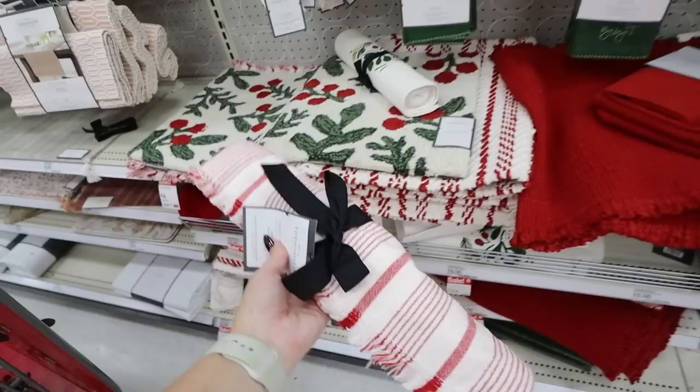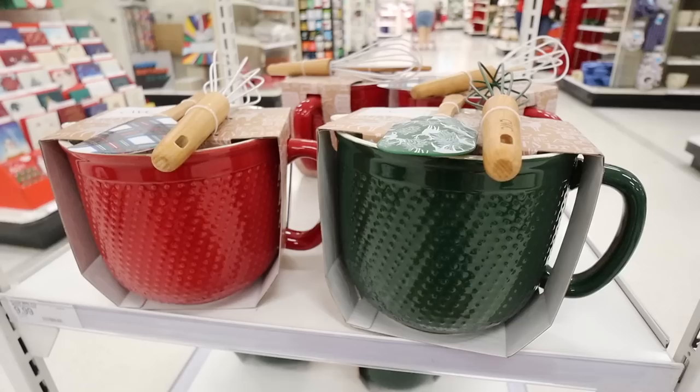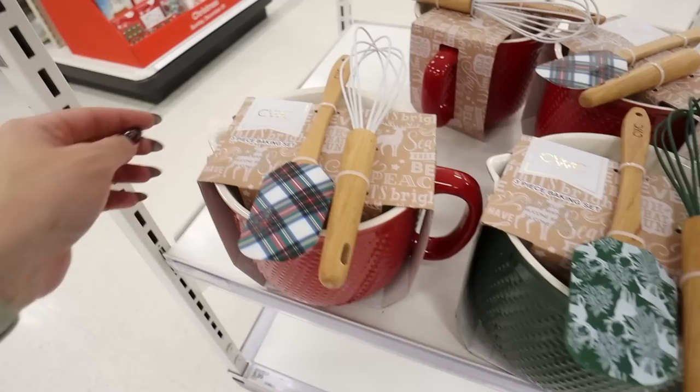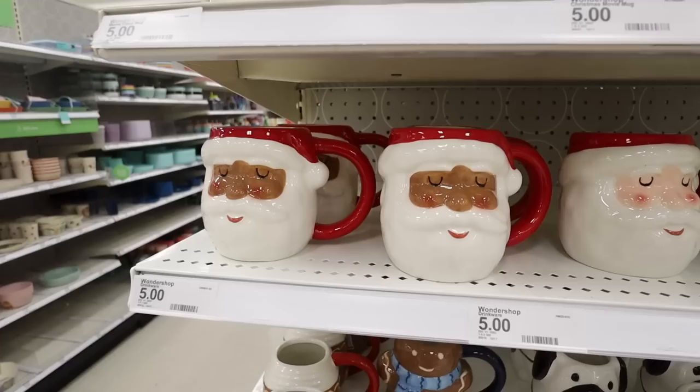They also have a candy cane striped table runner — 14 by 72 standard size, different from the Hearth and Hand one which is more of a linen color with darker red. This one is a bright traditional Christmas red. I also love these three-piece baking sets for only $10.99 — a cute ceramic mixing bowl with a dotted pattern, a pour spout, a spatula, and a whisk. Super useful and a great gift for only $10.